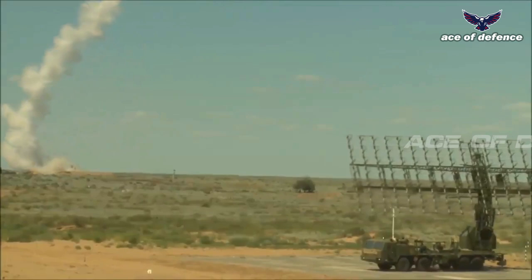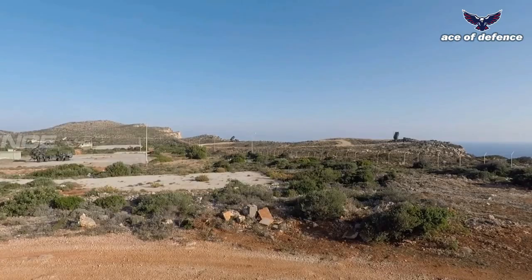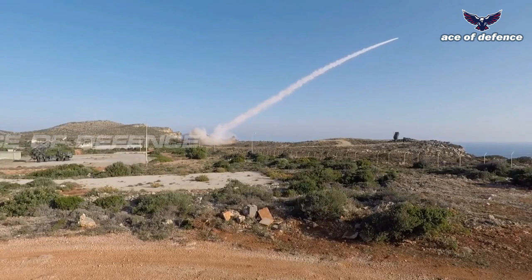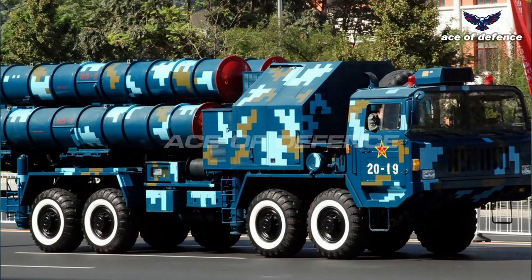The track-via-missile guidance system of the HQ-9 employs a combination of inertial guidance, mid-course uplink, and active radar terminal guidance systems. Some missile variants have an optional semi-active radar homing capability with radio command guidance.